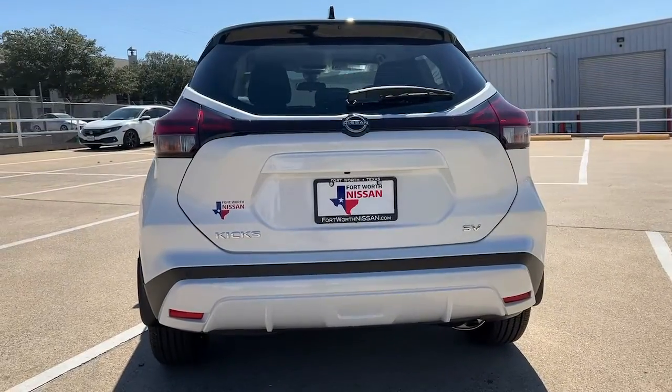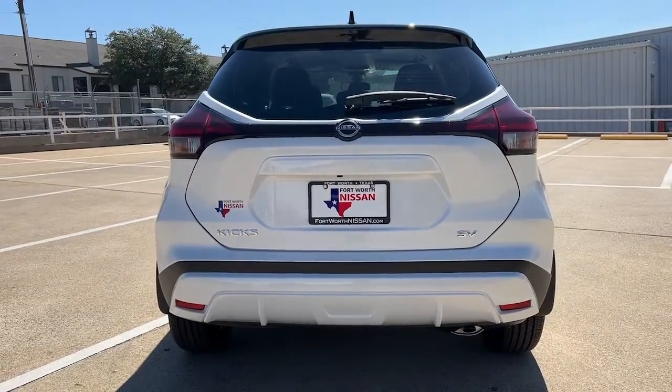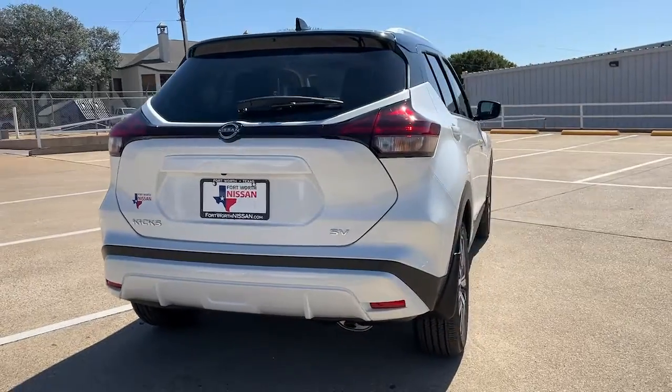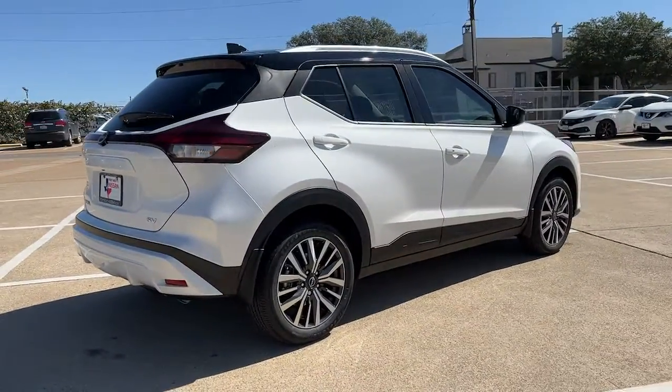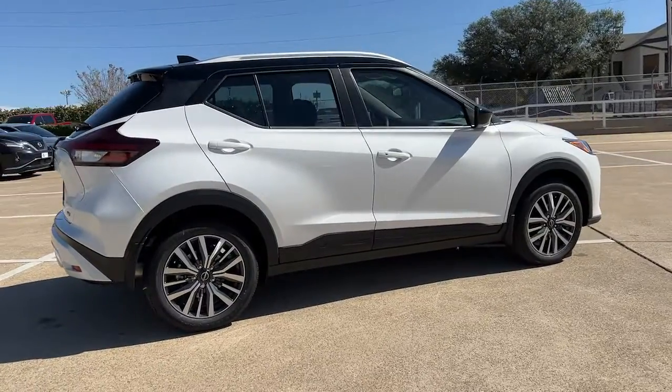It's big on safety too. These are just some of the great options this vehicle comes with: keyless entry, satellite radio, electronic stability control, blind spot monitor, and aluminum wheels.